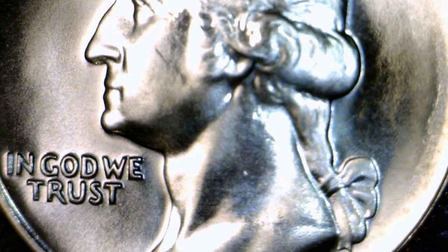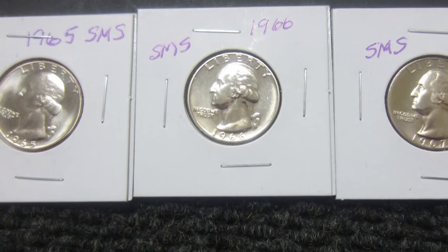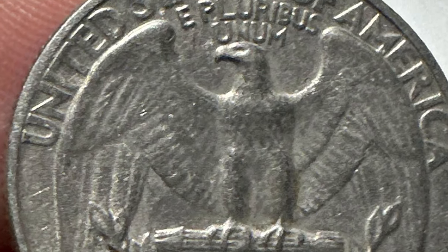Both silver and clad quarters were struck from 1965 through early 1966. Clad coin production had increased enough by then that supplemental silver coin production was no longer needed.